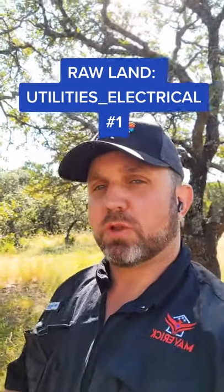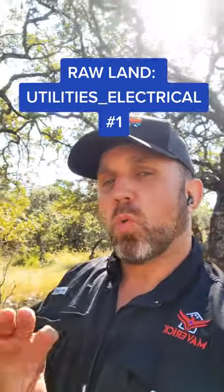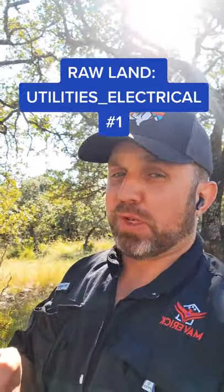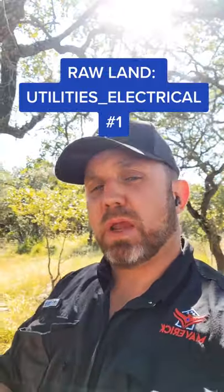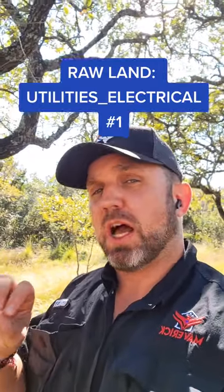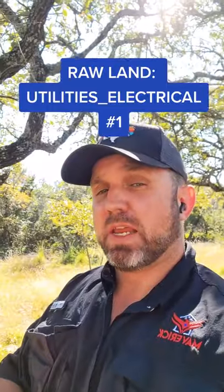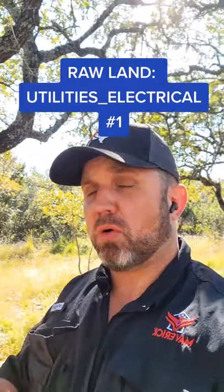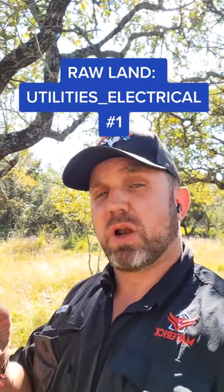A lot of clients always ask about utilities on raw land, so this is going to be about electrical. One thing to note: every electrical company in the state of Texas is different related to their cost and what they will do for their clients. The biggest main factor about electric is whether the property has electric lines next to it or an easement of electric lines through it. And if it does not, how many poles or how many footage you have to run to get that electricity to the property.